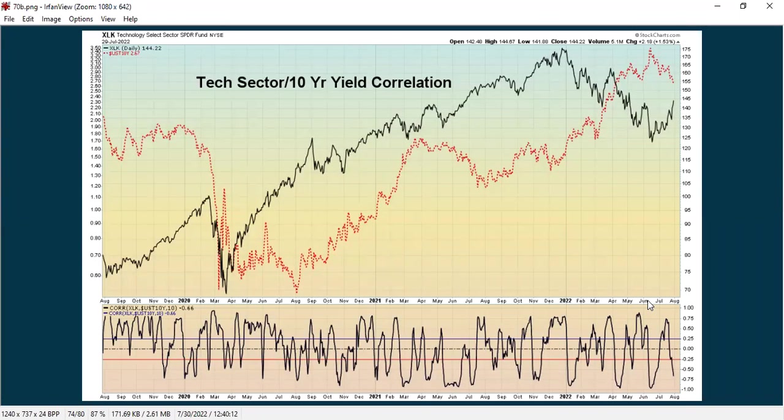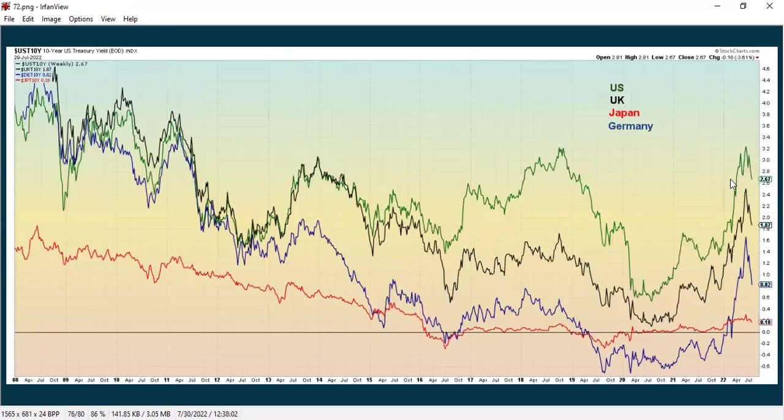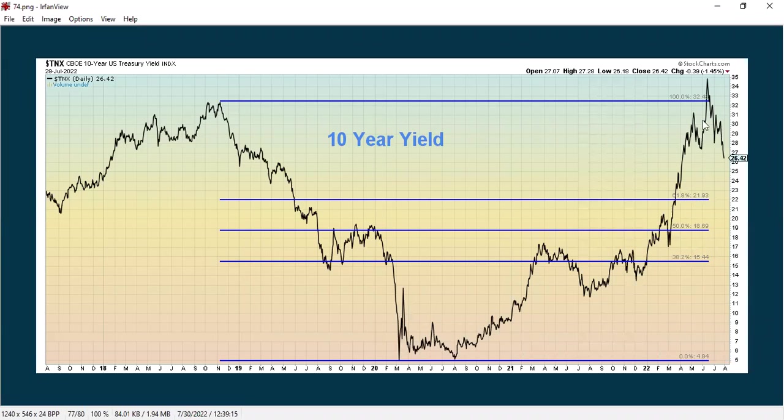Here's the tech sector to the 10-year yield — they're in an inverse relationship, so if tech is going up, chances are right now the 10-year yield is going down. Here are the different yields on the treasuries, which shows that even in a recession or inflationary environment, the yields have been going down overall. Internationally, it shows how the U.S., U.K., and Germany rates have really been falling, while Japan has pretty much been going flat — they're in a whole different economic situation right now. Here's the 10-year yield, which really spiked up to about 3.5% and has really been coming down, dropping almost a full percent since then.